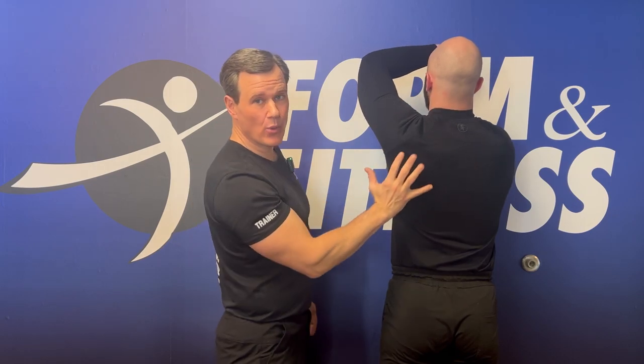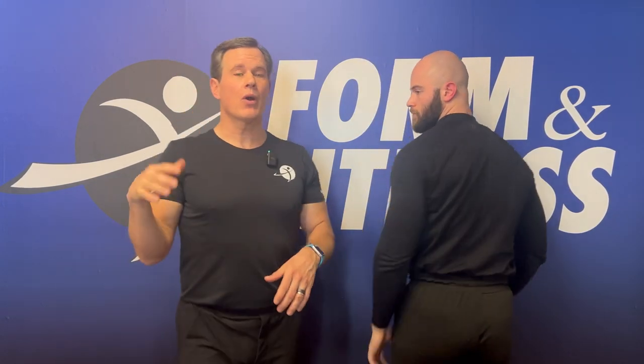We're gonna start by giving you the rules of the road. There are two different areas the shoulder commonly becomes tight in: either the anterior structures in the front of your shoulder — the most common area — and the structures in the posterior or back section of your shoulder. We'll look at both areas separately and give you six different items to fix them if they are tight.